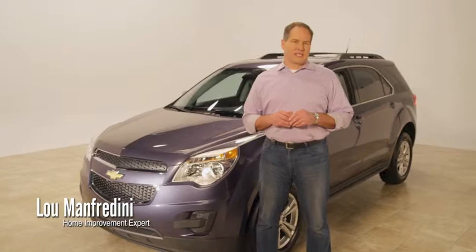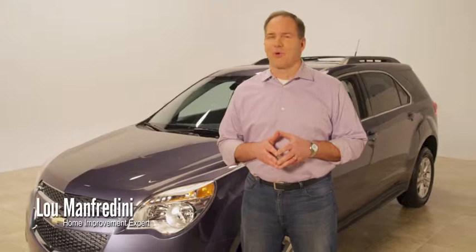Buying a car is a big decision. You want to make sure that you're choosing the right car for you and your family, the right brand, and importantly, the right dealer.